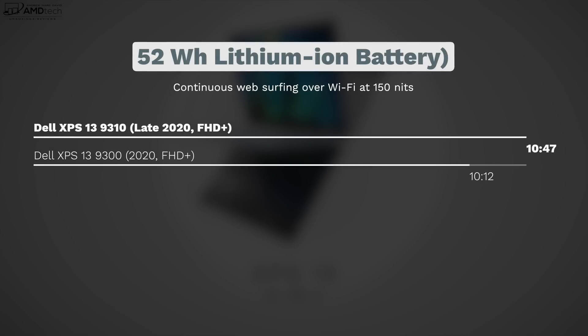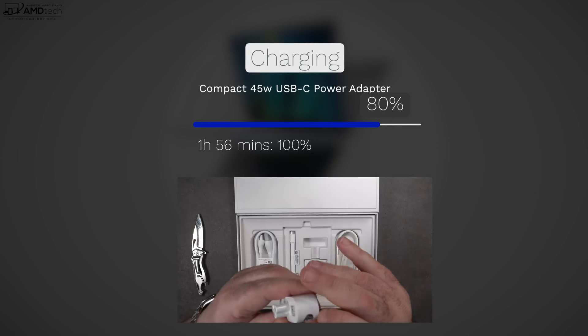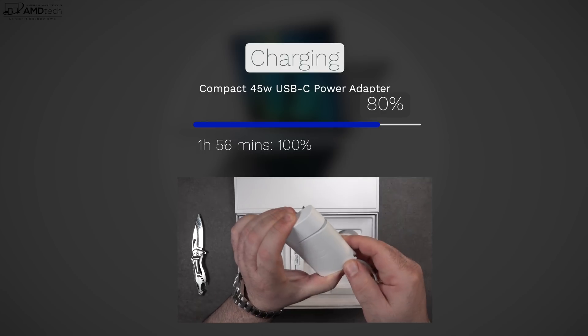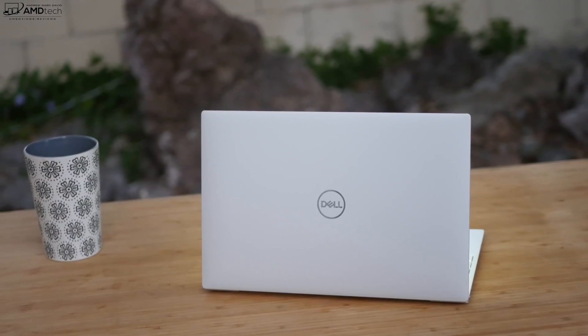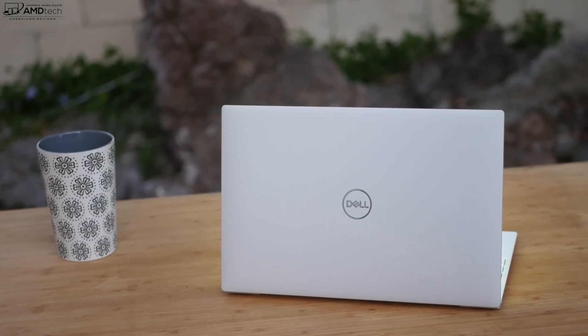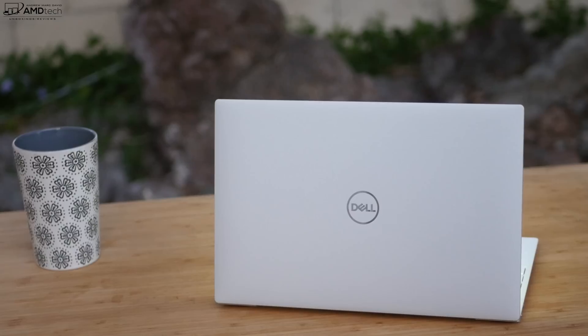Just like the 9300, this has the same 52 watt hour battery and it did 10 hours and 47 minutes on my continuous web surfing test over Wi-Fi at 150 nits — about 35 minutes better than the 9300. That's a little bit more longevity with the 11th gen Tiger Lake CPU. As far as charging, it took less than two hours for a full charge with the included 45 watt USB-C charger. The improved speakers give really good sound, filling up a small room nicely with good volume, good mids, and good bass.